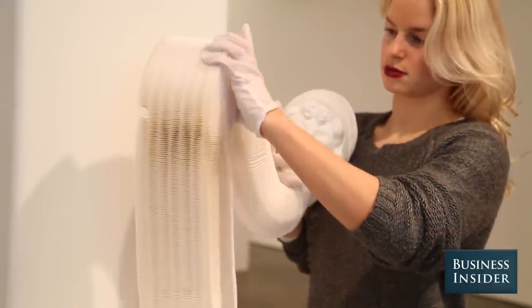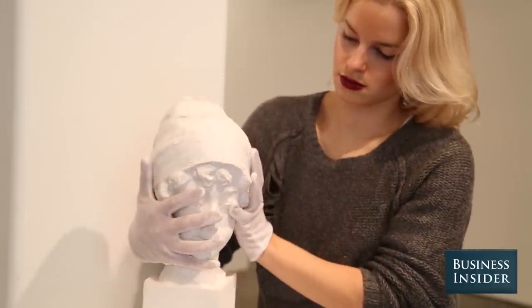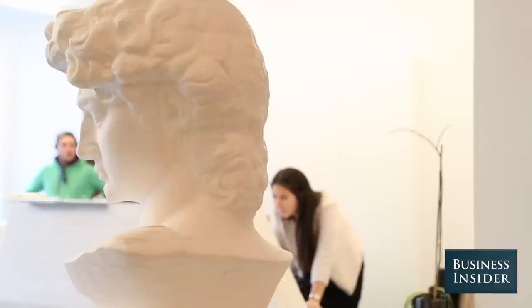Pretty much everything you see in the main gallery space has been sold. The most expensive piece in this room was the sculpture of David. It's an edition of two, and they both sold for $32,500 each.